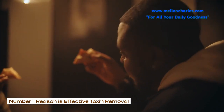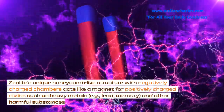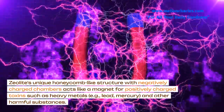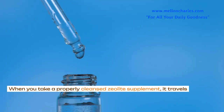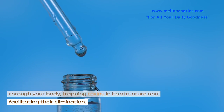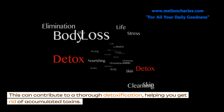Number 1 reason is effective toxin removal. Zeolite's unique honeycomb-like structure with negatively charged chambers acts like a magnet for positively charged toxins such as heavy metals — for example, lead, mercury — and other harmful substances. When you take a properly cleansed zeolite supplement, it travels through your body, trapping toxins in its structure and facilitating their elimination. This can contribute to a thorough detoxification, helping you get rid of accumulated toxins.